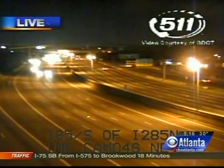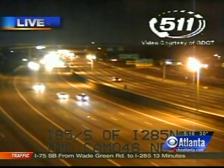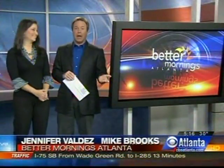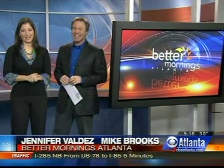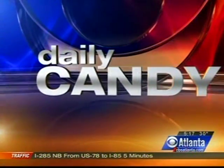Welcome back, 16 minutes past 5 o'clock on this Monday morning. Here's a quick look outside. We'll talk traffic here in just a few seconds. Big question: has your diet turned into a dud, or maybe your workout routine just ain't working out for you anymore? Well, Tracy teams up with Tiffany Davis, the Atlanta editor of Daily Candy, for ways to revamp your New Year's resolution.